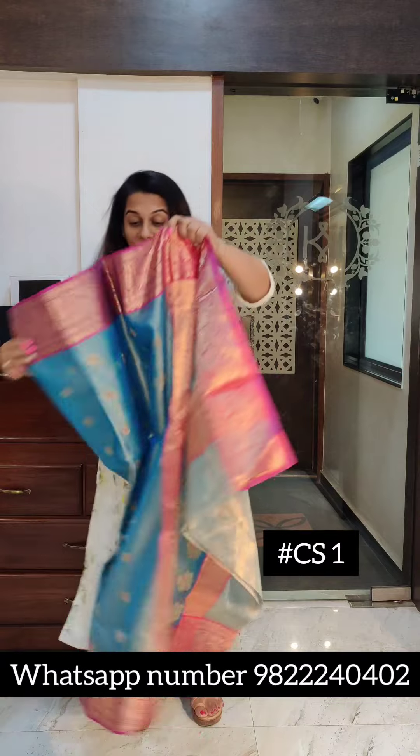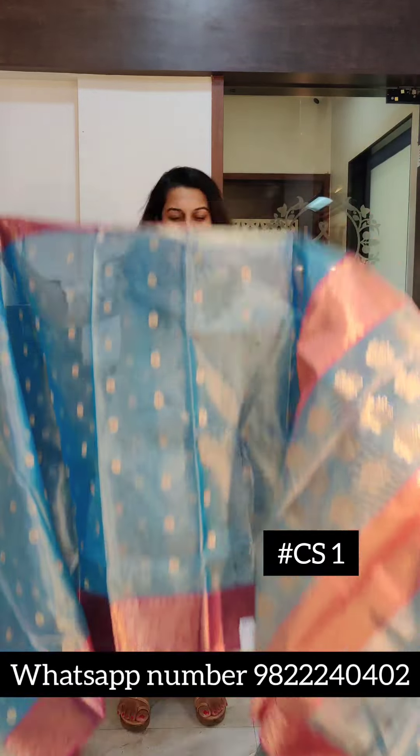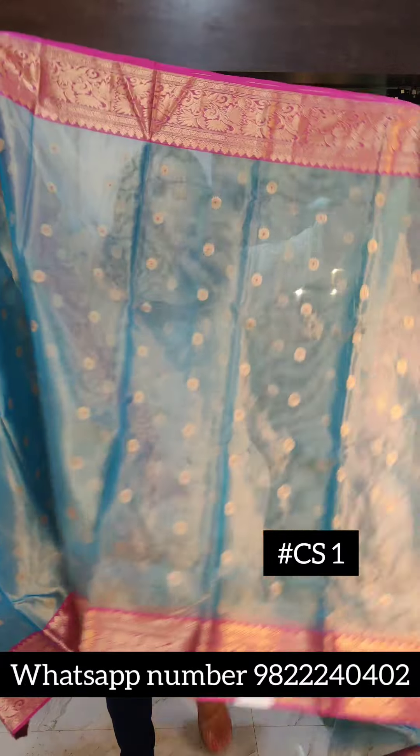Hello everyone, welcome to Pratha. This is Kavita Koparkar. I am showing you a beautiful set of Chanderi Silk Sarees today — a fresh new collection. Both videos are going to be about Chanderi Silk Sarees. Beautiful colours in stock, just look at the collection.